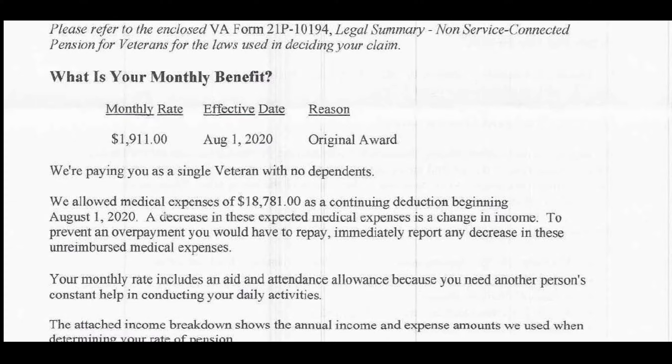What I wanted you to see from this approval letter are two things: one, that we get everybody the maximum pension rate and fight for everyone to get it; and two, there's a key clause — 'a decrease in the expected medical expenses is a change in income.' Remember, he has $1,325 worth of income each month, but he's spending more than that for in-home care, which lowers his income number down to zero, so the VA is awarding him the full amount.